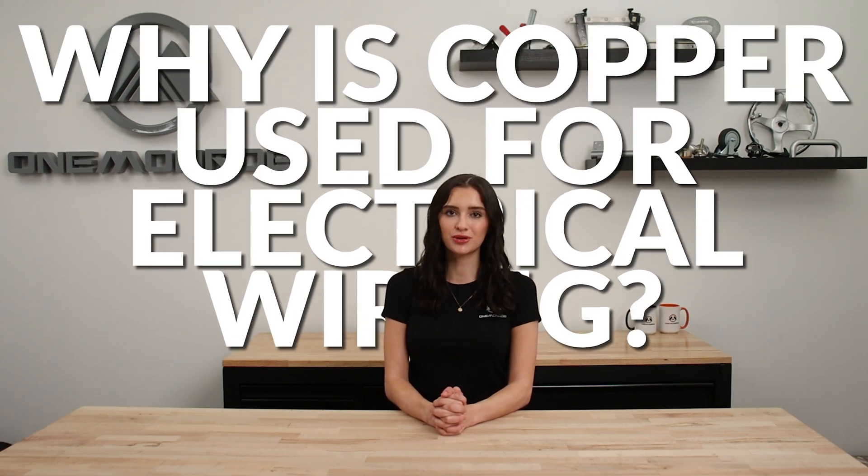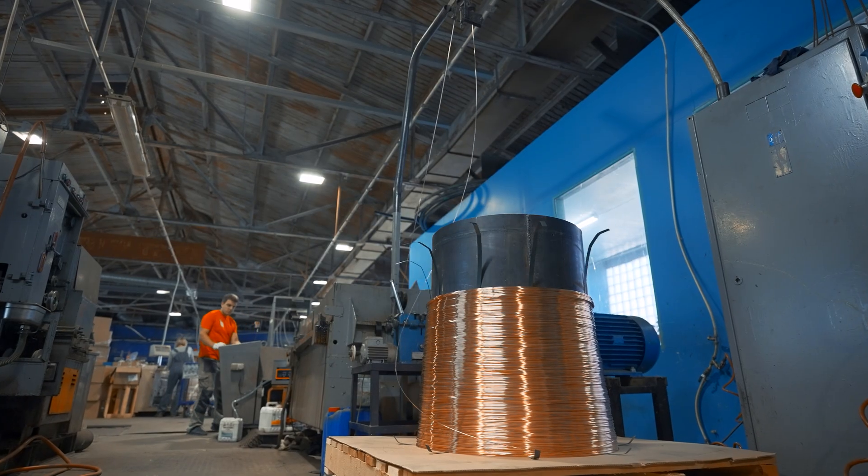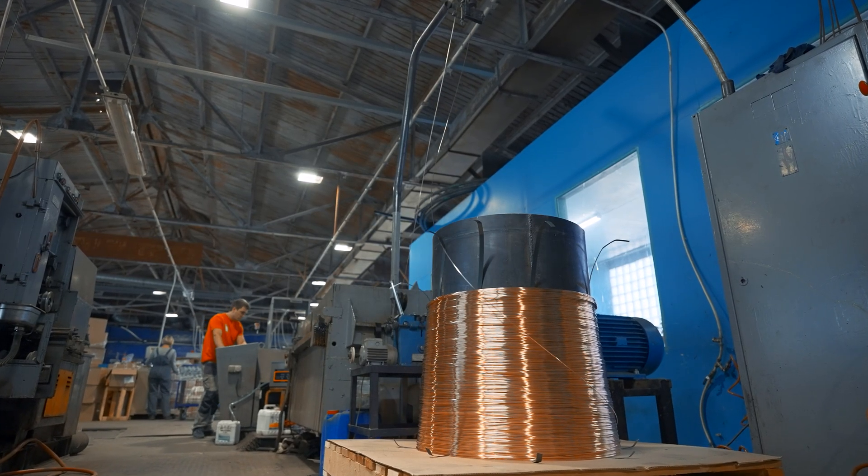Welcome back to another One Monroe Minute. Today we're going to be answering the question: why is copper used for electrical wiring? Whether braided or solid strand, most types of wiring used in electrical applications are made of copper. Considering that there are other metals available, you might be wondering why this material is the preferred choice for wiring.